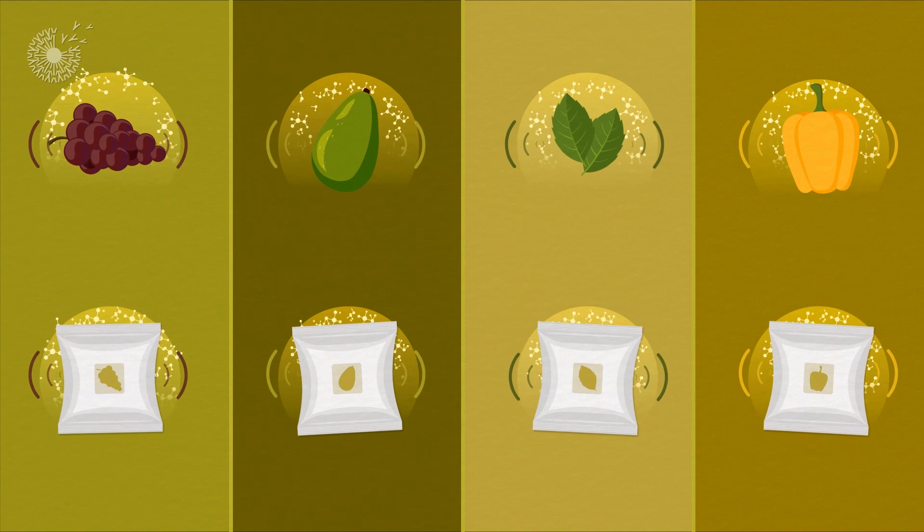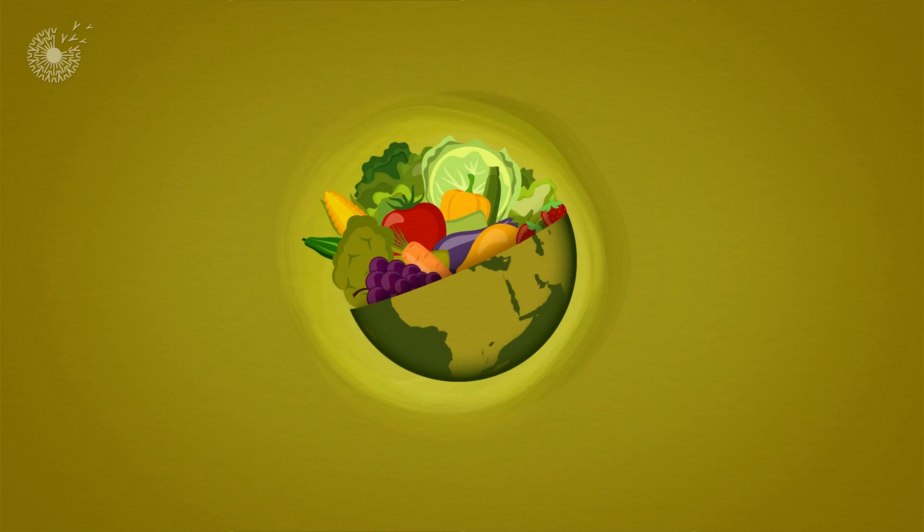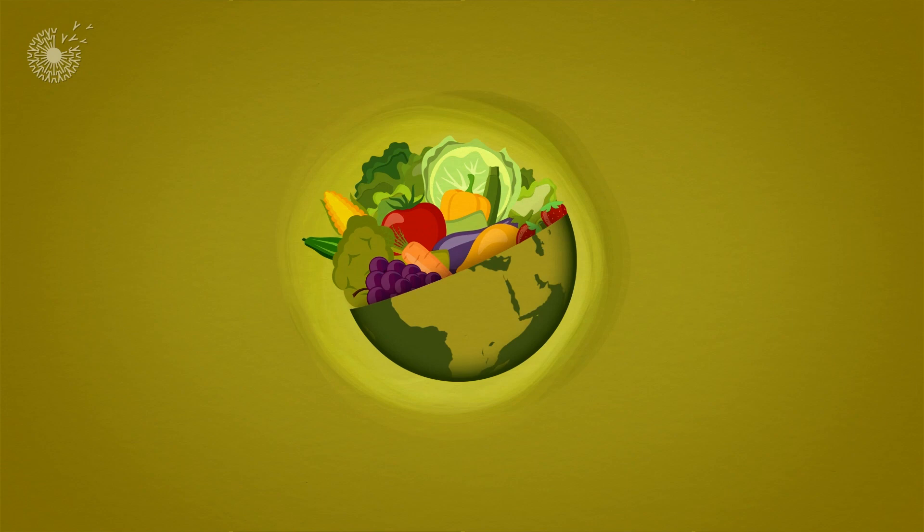With so much fresh food produced all around the world, hunger doesn't have to be a problem. Now we see that part of the solution may simply be learning to speak a language fruits and vegetables understand.